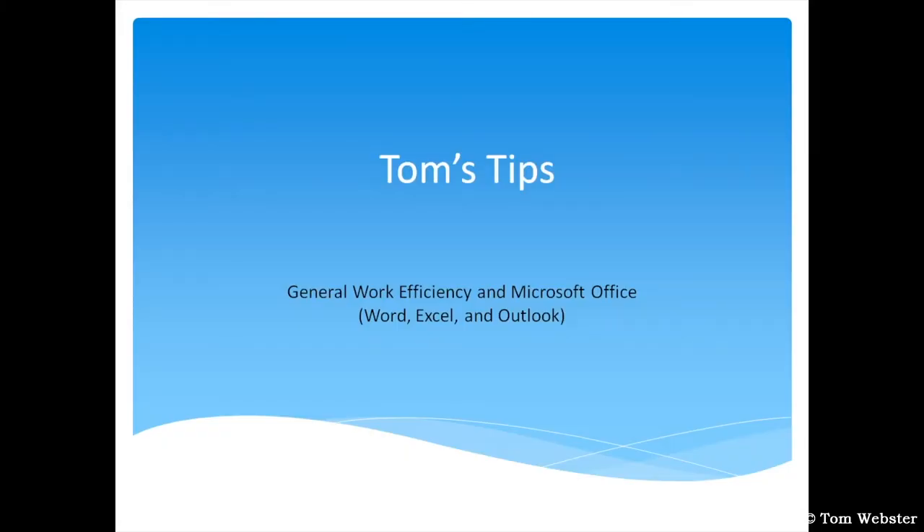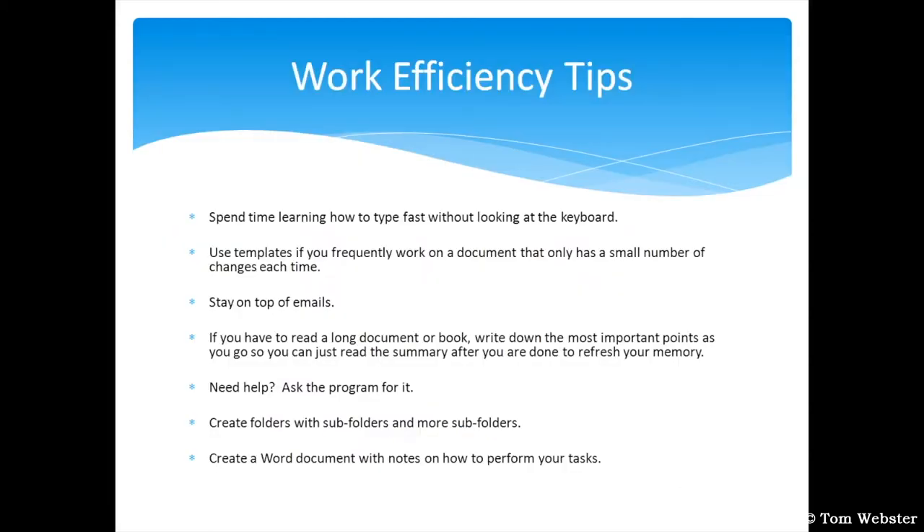I created a PowerPoint that goes through the various areas I'm going to cover. I want to start off with basic work efficiency tips, and number one is spend time learning how to type fast without looking at the keyboard. Over the course of your life, this will save you so much time if you're one of those people who needs to look at the keyboard to figure out which letter you're typing. I can type about 60 to 70 words a minute because I took a class back in high school.